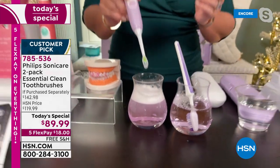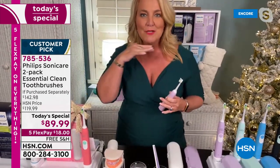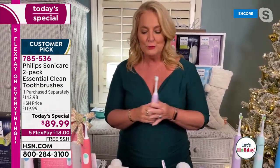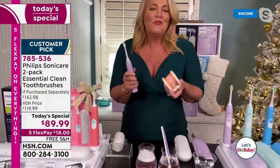It goes into the areas where you can't actually see — below the gum line, in between the teeth. That's that dynamic fluid action, so it's actually going to get into the areas that are much harder and more challenging for you to do. So if you have stains on your teeth, what's your reason for getting a new toothbrush?